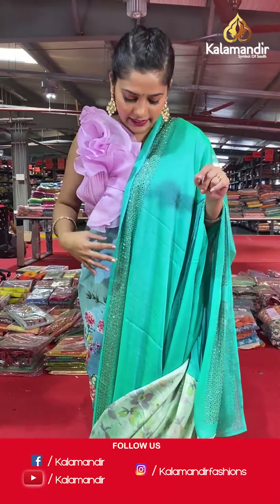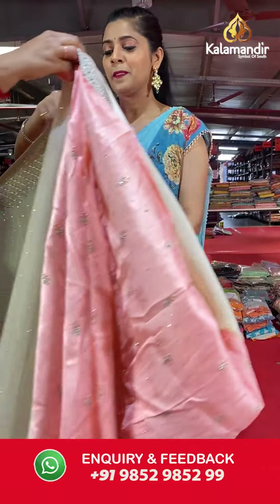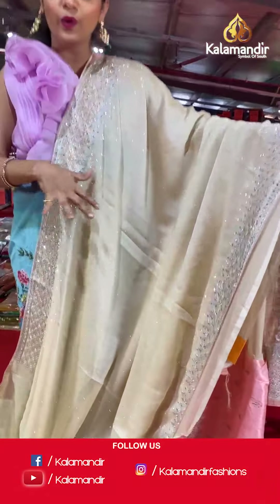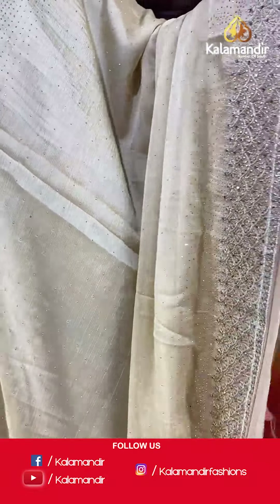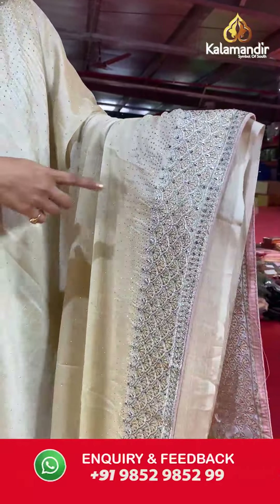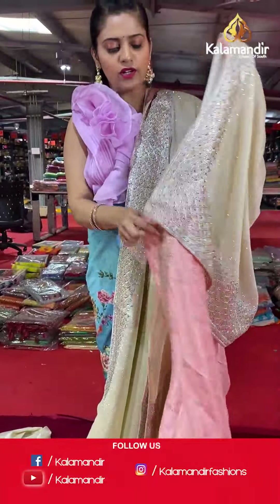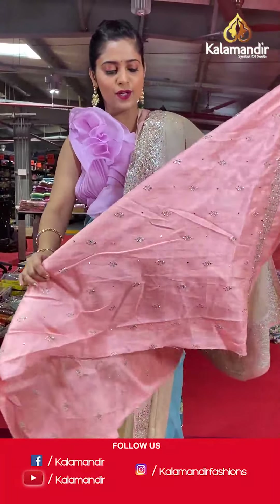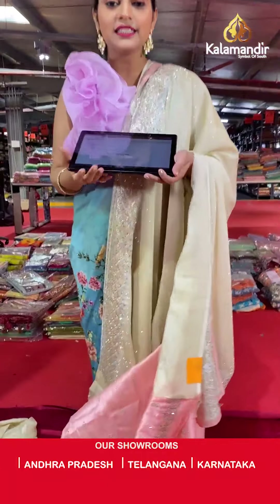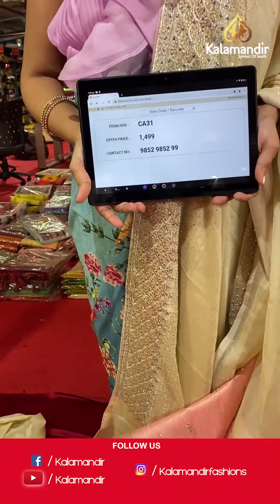Moving on to another material and slightly different pattern — here is the next stunning saree, entirely covered with stonework all over the body. It's a cream colored Georgette saree. The stonework gives a nice shimmer on the entire body, with a lovely border. The pallu will be the same as the saree, and the blouse piece is going to be contrasting in color with full stonework all over it and a little bit of embroidery. Saree code is CA31 and offer price is Rs 1,499. To place an order, please take a screenshot and send it to our WhatsApp number 985298599.